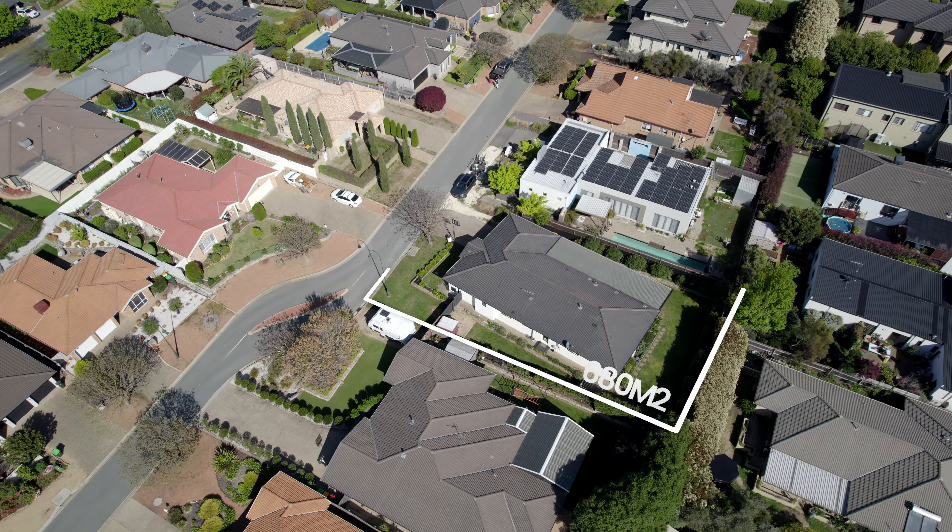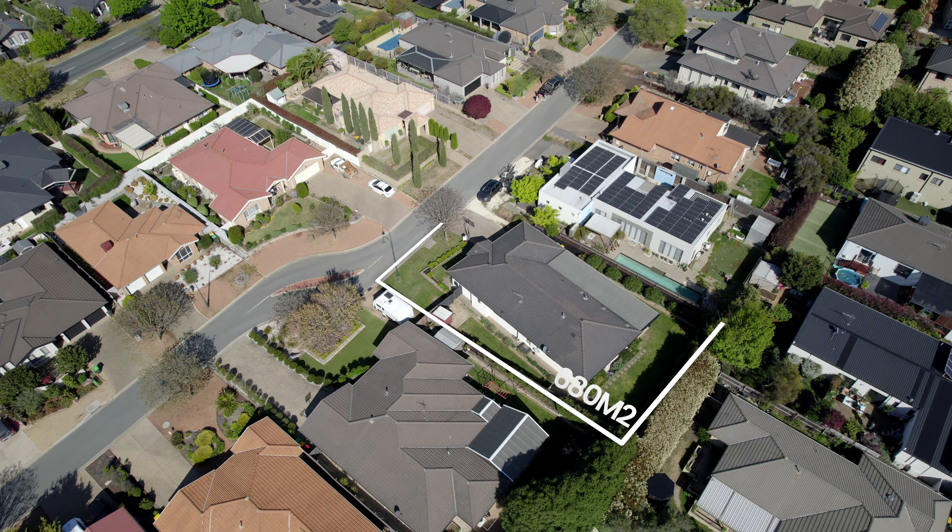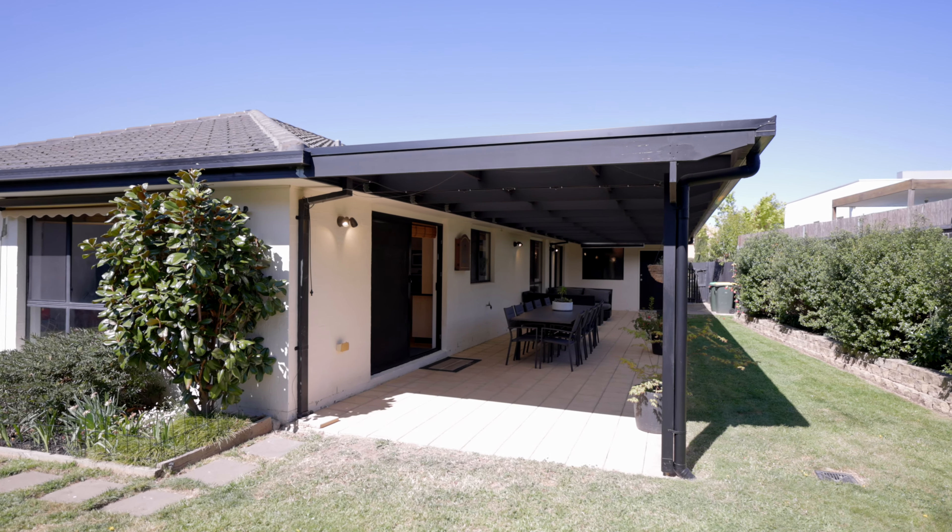This immaculate family home will definitely be one of the most highly sought after properties to hit the market this spring. Parceled on a rare 680 square meter block with the perfect blend of indoor and outdoor entertainment. My name is Alex Ford, this is Jess Doolan, and we proudly represent Stone Real Estate. Welcome to 11 O'Leary Street here in Amaroo.